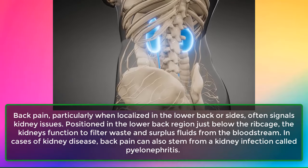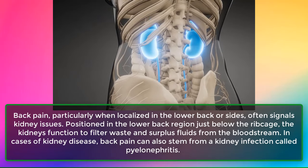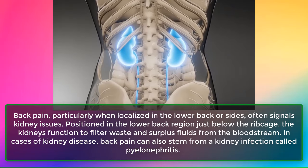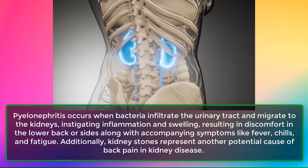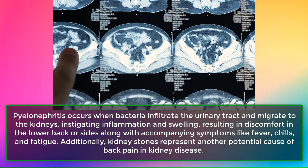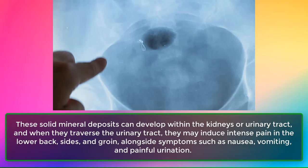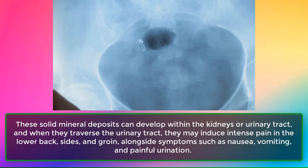Sign 9: Back Pain. Back pain, particularly when localized in the lower back or sides, often signals kidney issues. The kidneys are positioned in the lower back region just below the ribcage. Back pain can stem from a kidney infection called pyelonephritis, which occurs when bacteria infiltrate the urinary tract and migrate to the kidneys, causing inflammation and swelling, accompanied by fever, chills, and fatigue. Kidney stones — solid mineral deposits in the kidneys or urinary tract — can also induce intense pain in the lower back, sides, and groin, alongside nausea, vomiting, and painful urination.